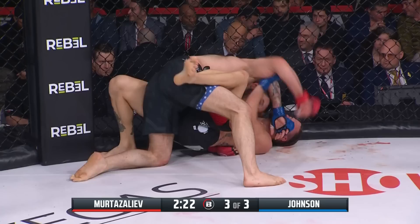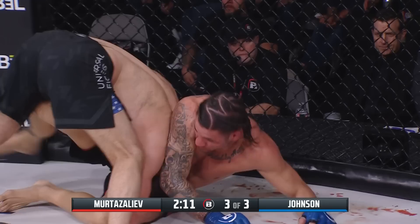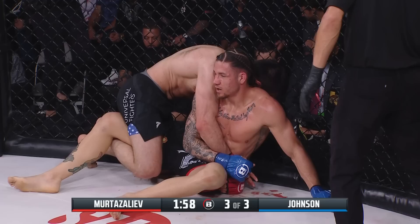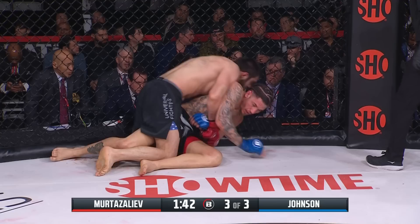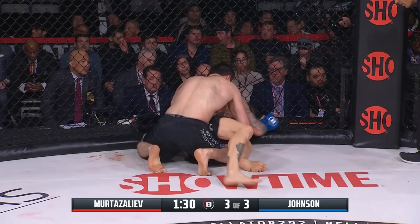Murtazaleev transitions to the back with one hook in, but Johnson uses a wall stall against the fence — smart use of the cage to keep Murtazaleev from getting full back control. But he gets pushed right over, the arm is taken away, and he's right back down. There's some ground and pound, a right hand, as Murtazaleev looks to put in the hooks and has the waist lock. Johnson responds with a back elbow.